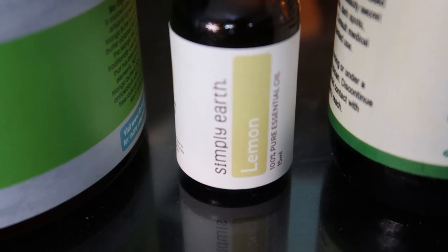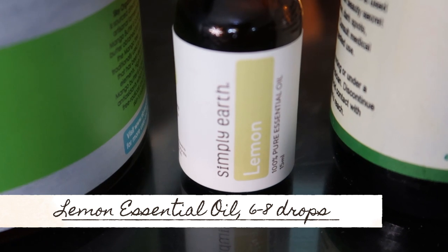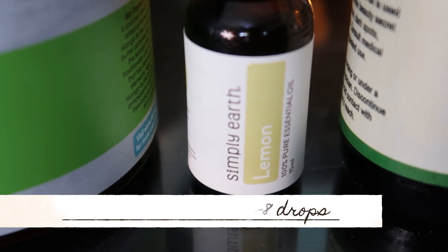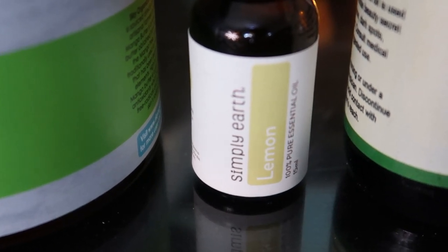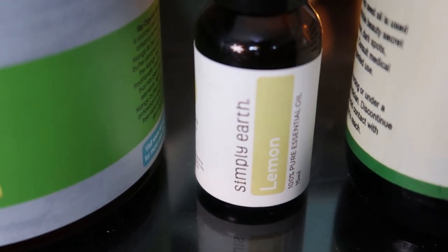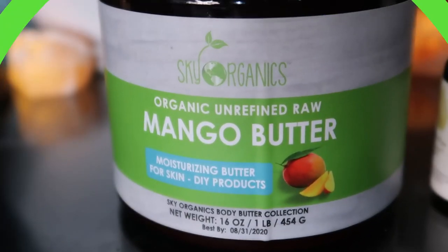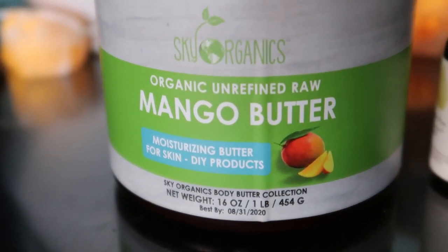And lemon essential oil is one of the best essential oils to improve skin lightening, as it contains two main natural bleachers: citric acid and limonene. Citric acid improves skin peeling and removes debris, and limonene helps to lighten the skin tone and stops cancerous diseases.